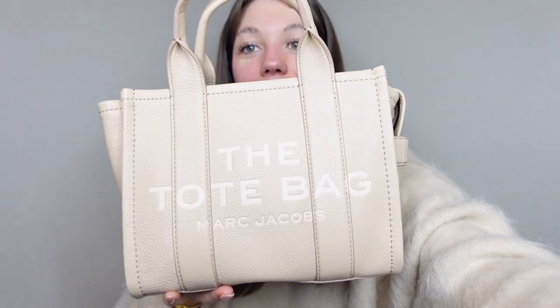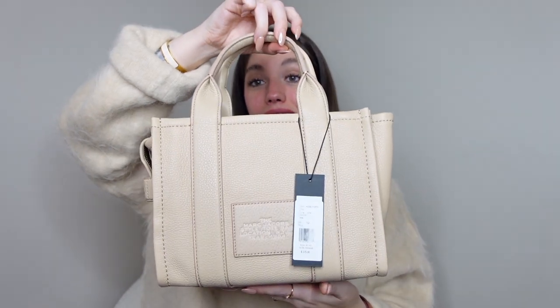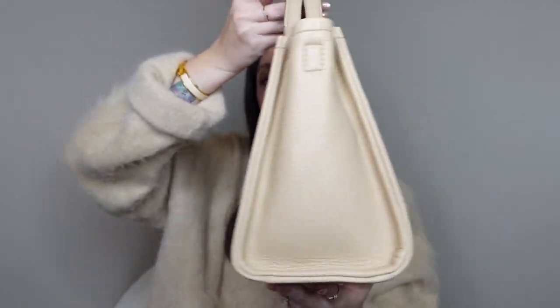Look at her! Oh my god. This is, of course, the Marc Jacobs The Tote Bag, and it's in the mini size. I got mine in the color twine. I don't know if it was a discontinued color, or if it's sold out and Marc Jacobs just hasn't restocked it, or if it's just really hard to keep in stock. I have no idea.